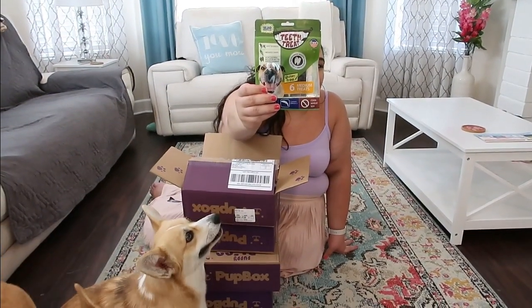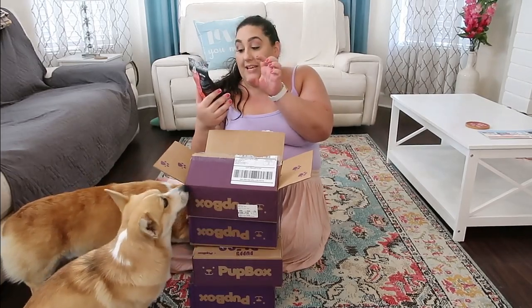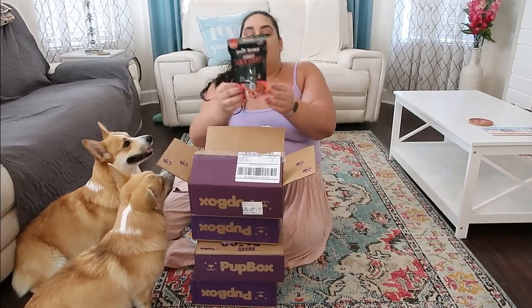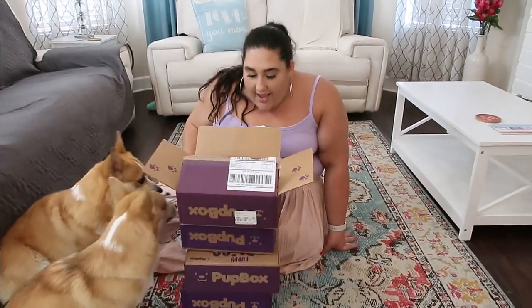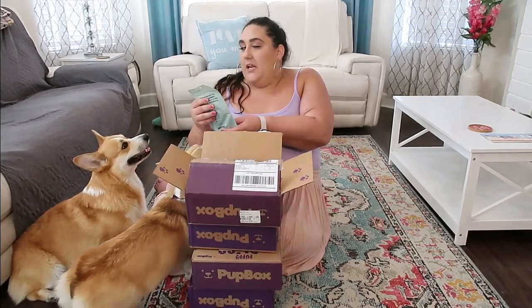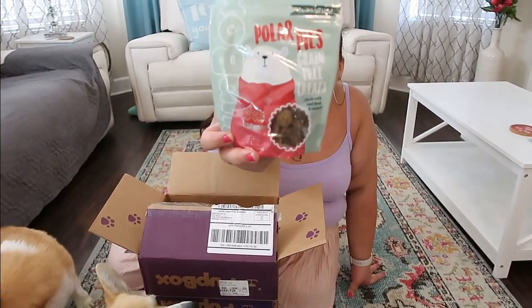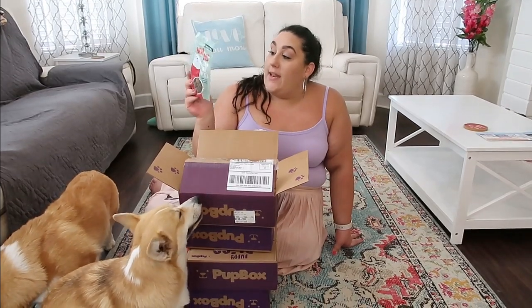The second item is teeth treats — these are medium size and they're basically chews for cleaning the teeth. The next one is treats they've had before in bite-sized versions, but this looks like the whole version, which is salmon skin rolls. They've had salmon skin pieces before, same company, and they are made in the US. And then the next item is polar pies — grain-free treats made with real beef. The ingredient list on this is super small, really short, and it is made in the US, which is great.